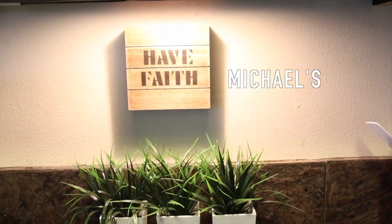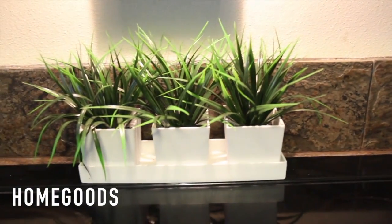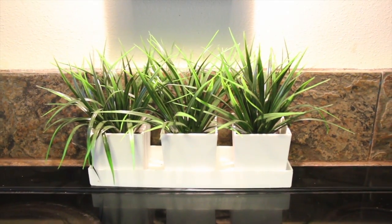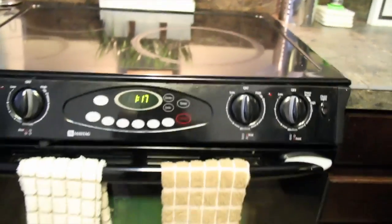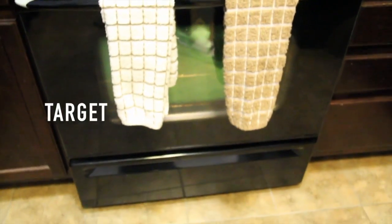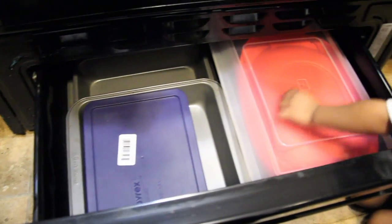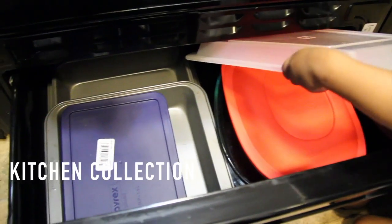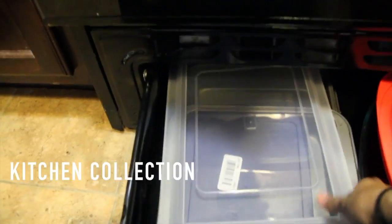We don't have a backsplash yet — that's something I really want to take my time picking — but for now I just have a little 'Have Faith' sign and some fake plants just to spruce up the kitchen. Here's the stove, it's a basic electrical stove, and underneath is where I have all of my baking sheets and some glass Pyrex pads that I also use for baking.